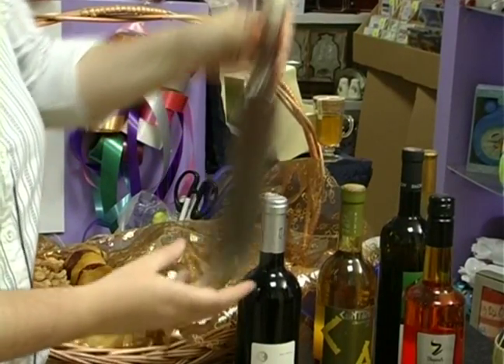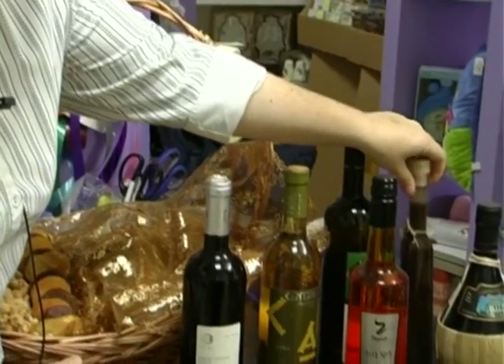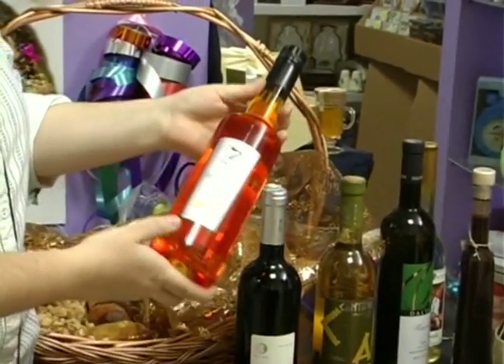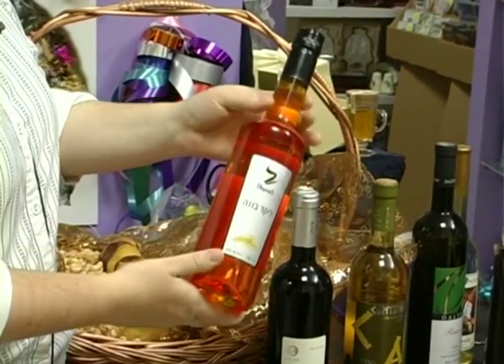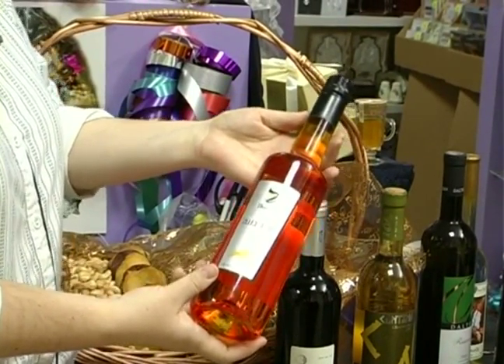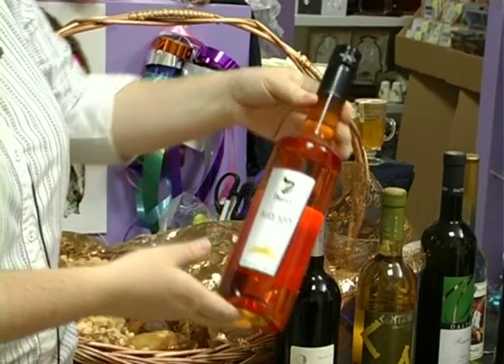So this is an option that we can put in. This is a liqueur — a banana liqueur. Some people enjoy it. There's nothing particularly special about the bottle; it looks nice but there's nothing special about it. I wouldn't necessarily use it in an elegant basket.